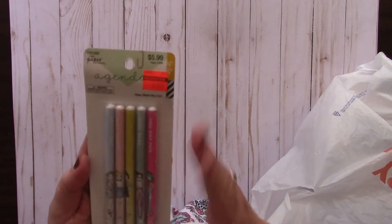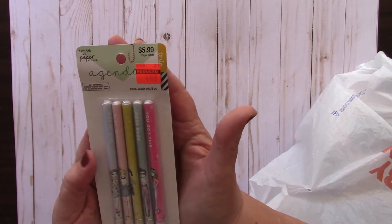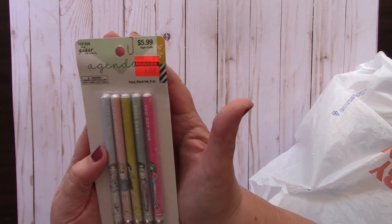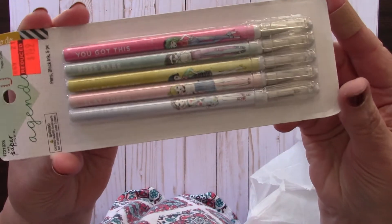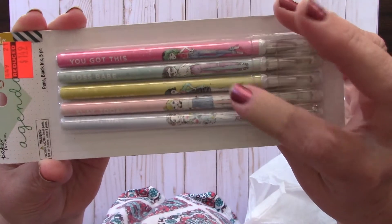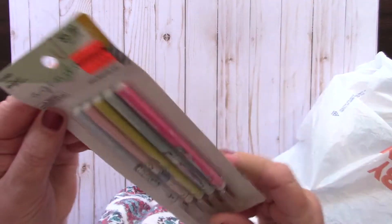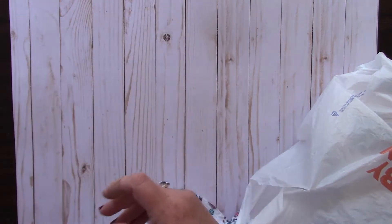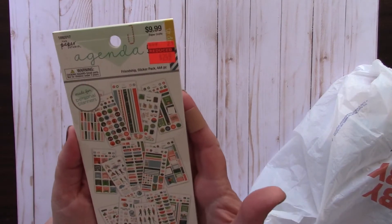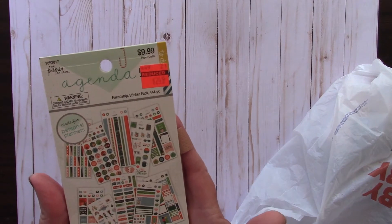Then I picked up these Paper Studio Agenda 52 black pens with really cute little sayings: 'you got this,' 'boss babe,' 'one of a kind,' 'slay today,' and 'get it girl.' These had been $5.99 and were on clearance for $1.49.